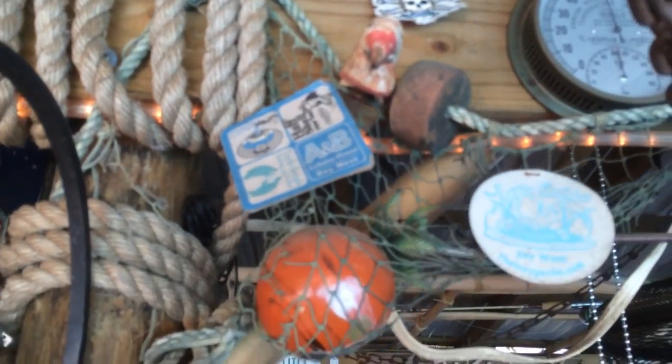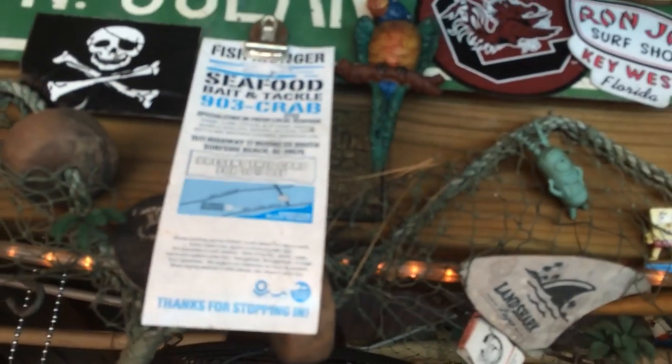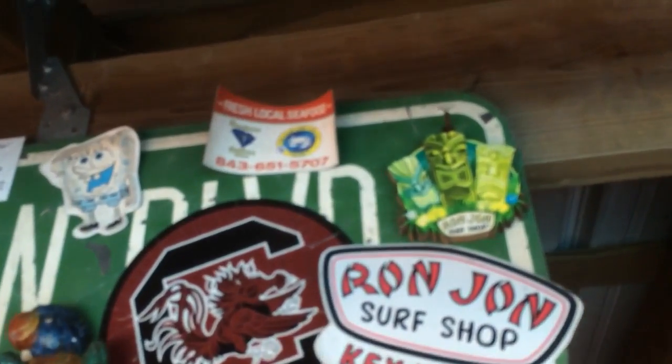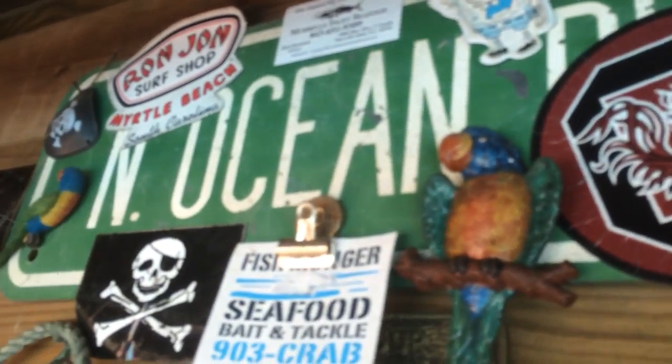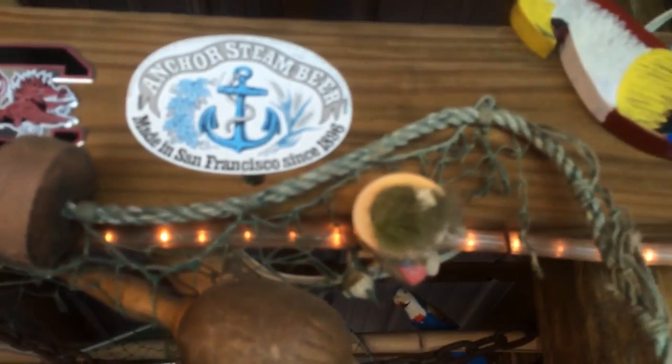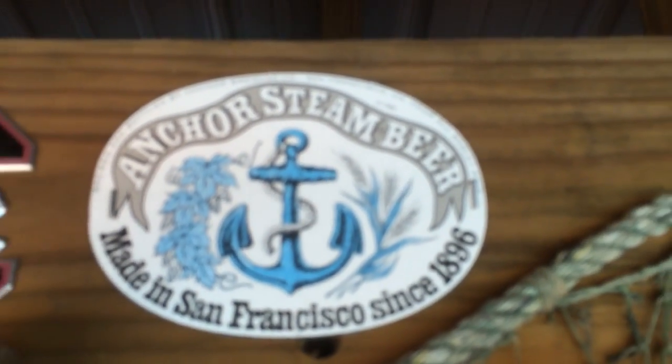Different stuff people bring over. I got a bird in here.